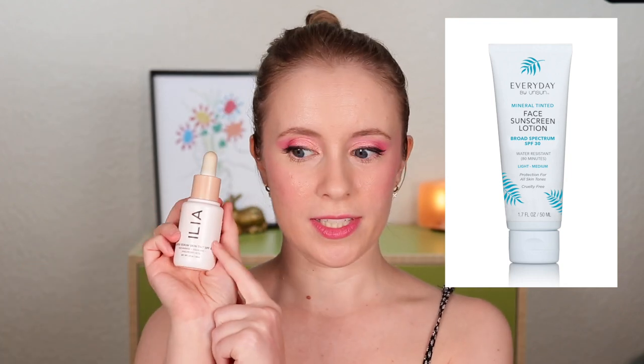My last two top 10 purchases are both sunscreens. The first is the Everyday by Unsun SPF 30 mineral sunscreen — a tinted mineral sunscreen that is matte. I fell in love with matte sunscreens this year, and this is my favorite of all the matte mineral tinted sunscreens I've tried, especially for the price — one of the most affordable I've found, and it's a Black-owned brand. It comes in two shades: light to medium and medium to deep. My favorite combo is that sunscreen under the Ilia skin tint — they balance each other out perfectly. Can't wait to repurchase it soon.